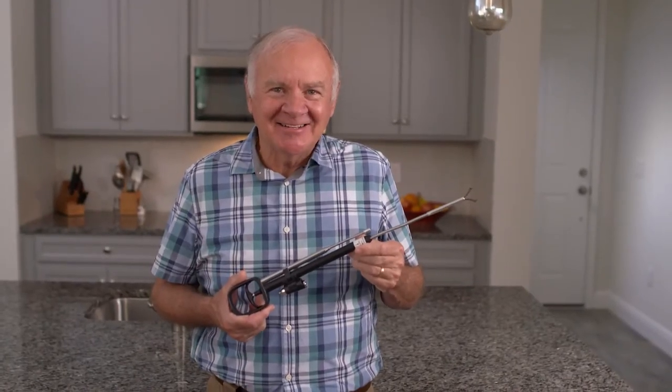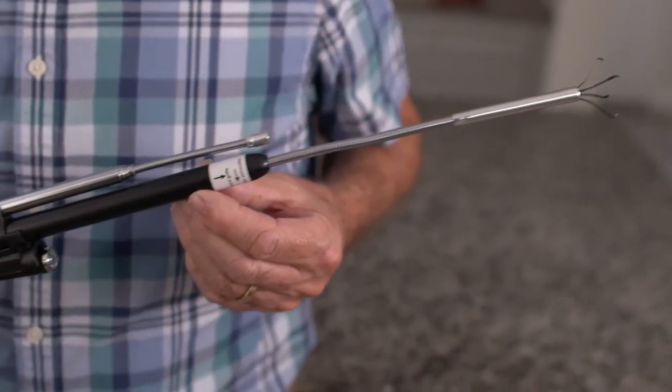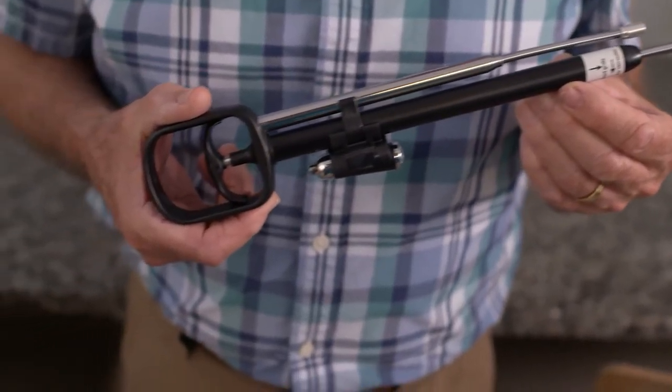For grabbing things around the house, I'd say the Odie is pretty darn good. I've already found so many uses for it, and I'm sure you can find even more. Such a great find.